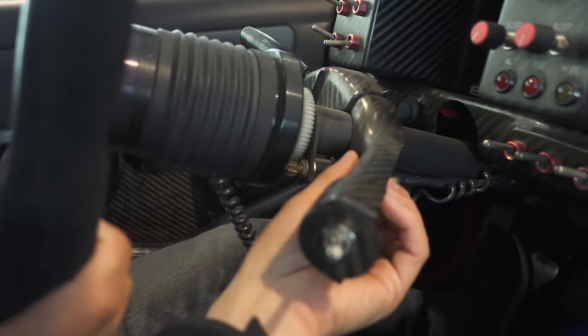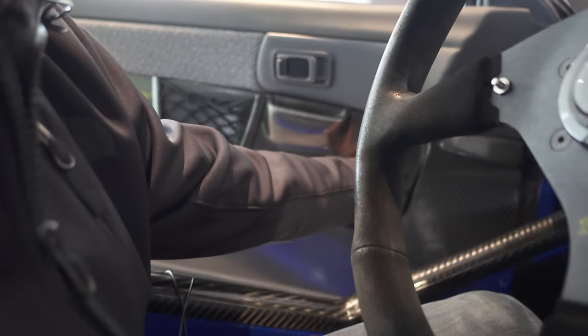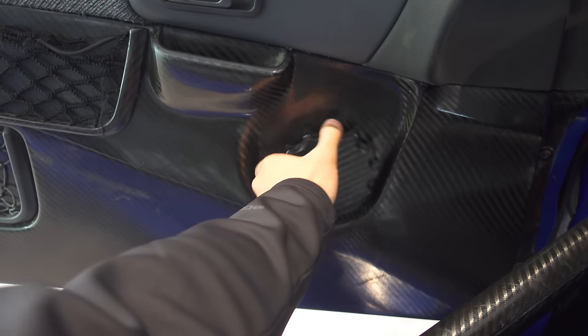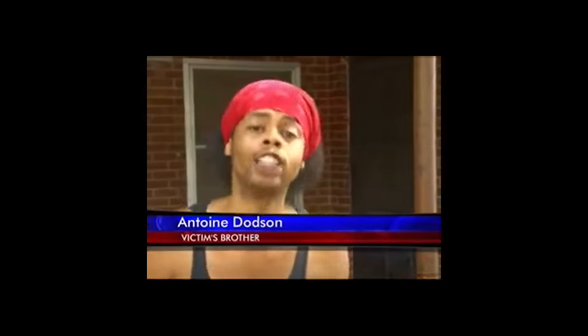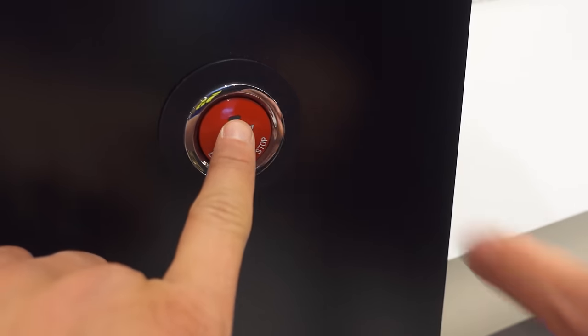Let's just absorb all of this and maybe we can become half the driver he was. Look at the interior — it's crazy how much carbon fiber they were using for everything. And then this is the engine start and stop button.